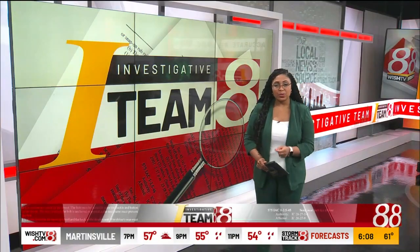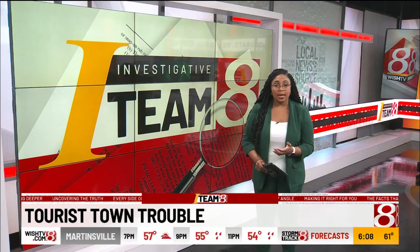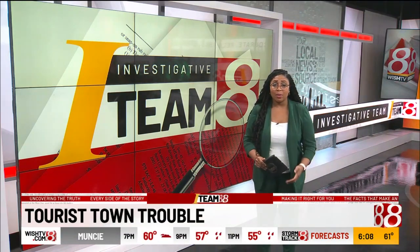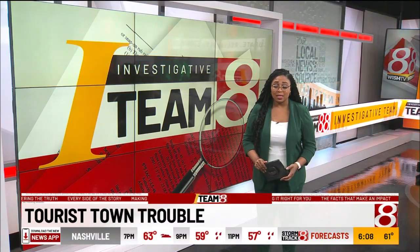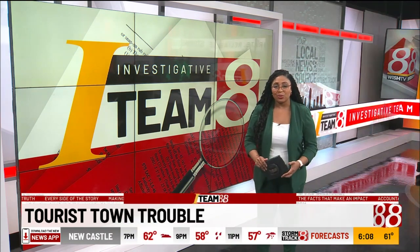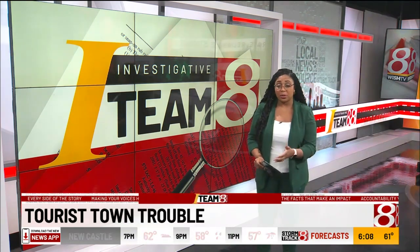We continue with ITM8 and allegations of mismanagement at a historic site in southern Indiana. The canal in Metamora has been a tourist attraction for decades. The canal boat is one of the main attractions there, and it's sitting in a parking lot in desperate need of repair. ITM8's Richard Essex is told by people in the town that the state should have stepped in earlier.